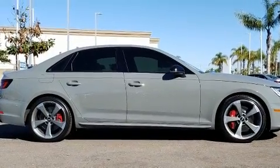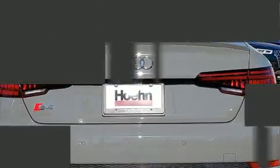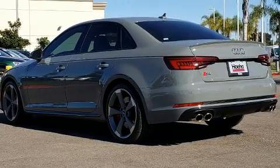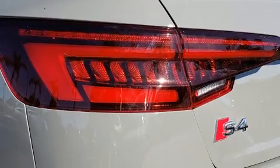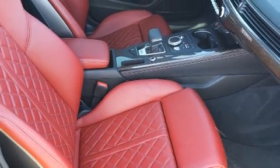Audi ensures the safety and security of its passengers with equipment such as dual front impact airbags, an emergency communication system, and four-wheel disc brakes with ABS. You'll never lose visibility with rain-sensing wipers, which activate automatically when the drops start to fall.